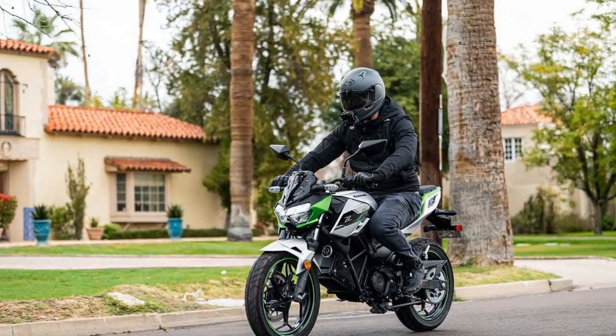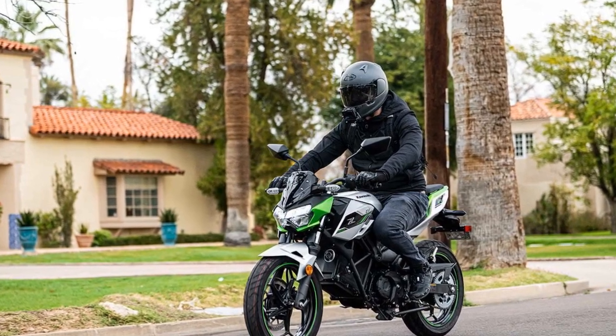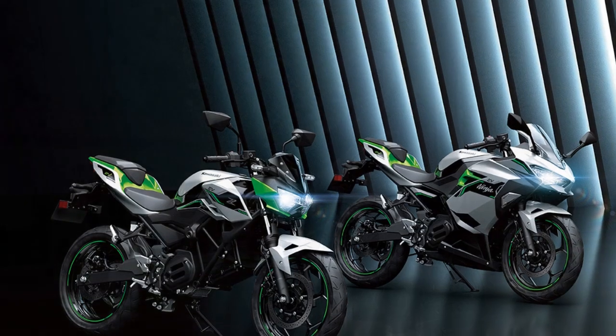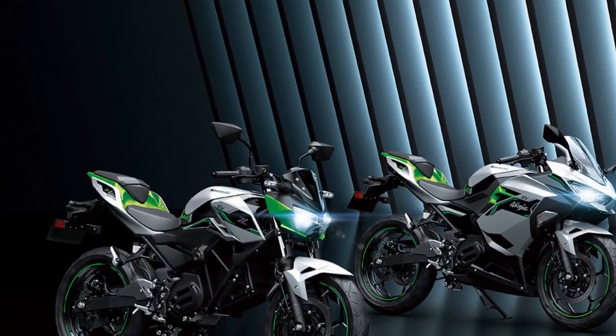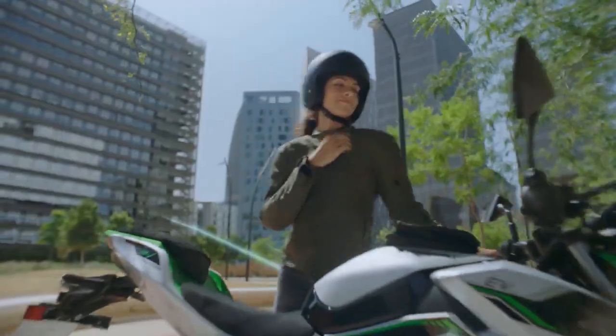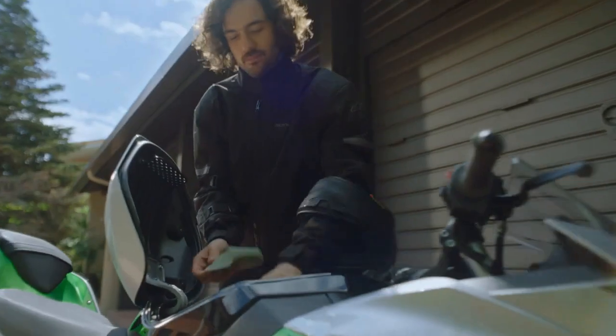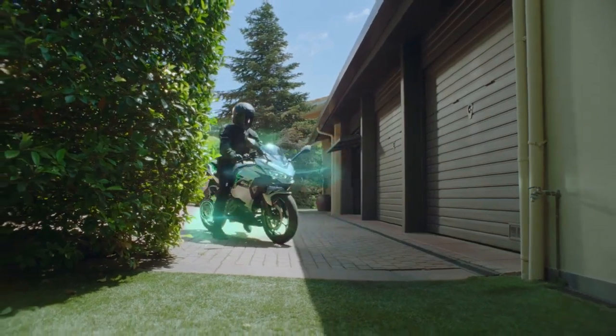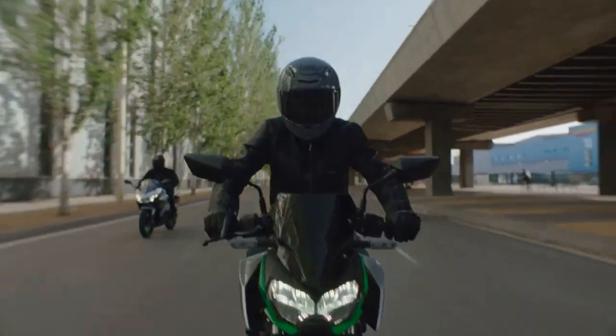Both the Ninja E-1 and Z-E-1 boast a brushless electric motor rated at 5.0 kW, with a peak output of 9.0 kW. Thanks to the single-ratio transmission and electric motor, there's no need for a clutch or shift lever. However, Kawasaki maintains the rear brake as foot-operated, unlike the handlebar-mounted rear brake typical of scooters and bikes.